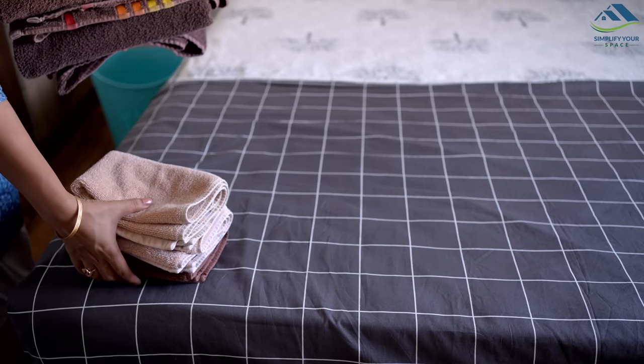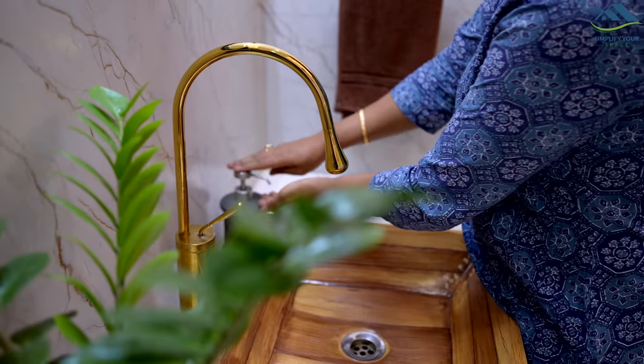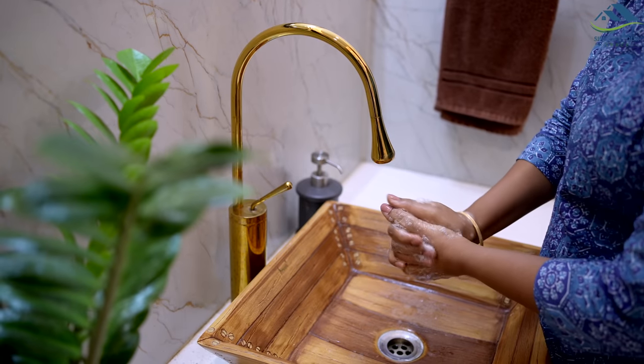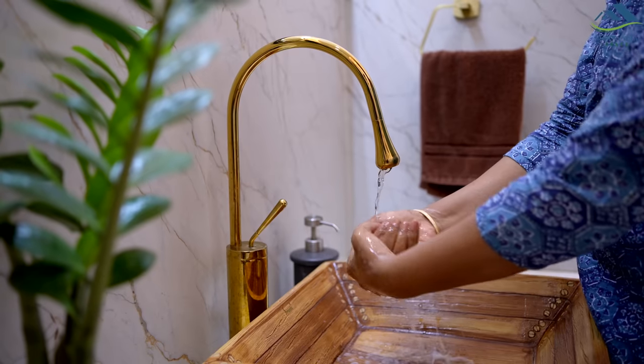Cleaning can be more satisfying when there is a touch of fragrance added to it, just like the scent of freshly washed linen or the refreshing aroma when you have just cleaned your hands.